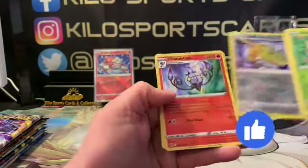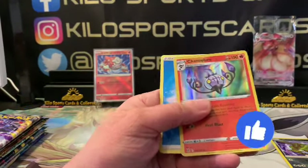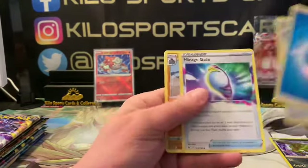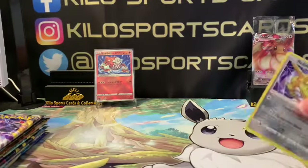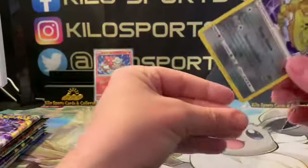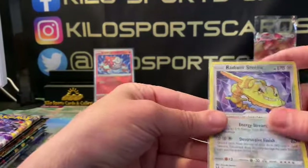We got Lost Origin again — Radiant Steelix and Chandelure as our hollow. We'll save up the Radiant. I don't know if that's a great radiant pull, but I don't think I've pulled that before.